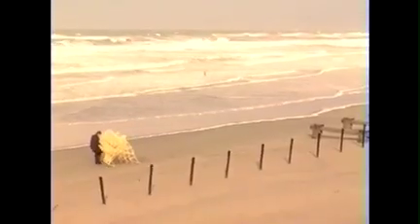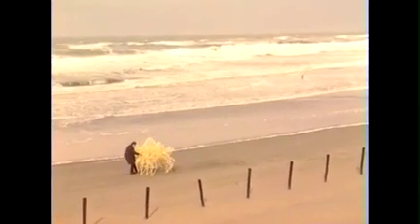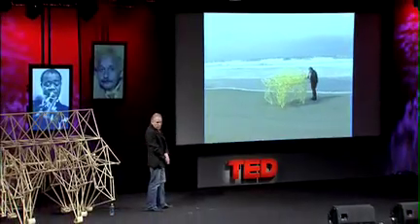Eventually, these beasts are going to live in herds on the beaches. Theo Jansen is working hard on this evolution. I want to put these forms of life on the beaches and they should survive there on their own in the future.